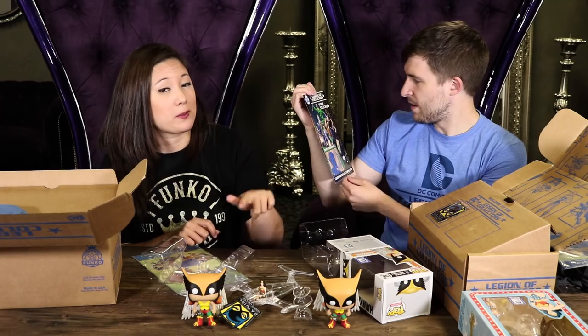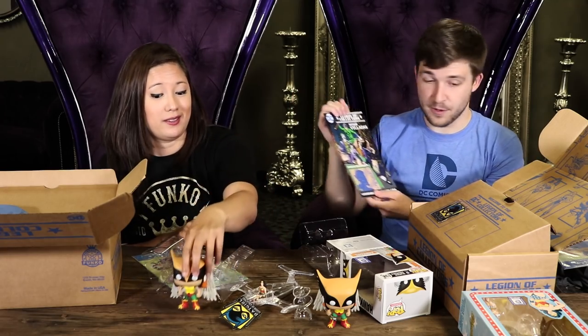If you're going to order this box and you didn't pick up Women of DC but you decided you want Hawk Girl, head to legionofcollectors.com. You can add on any of the previous boxes once you become a current subscriber, so don't forget to do that. Thank you guys for tuning in and watching our unboxing — make sure to keep popping!